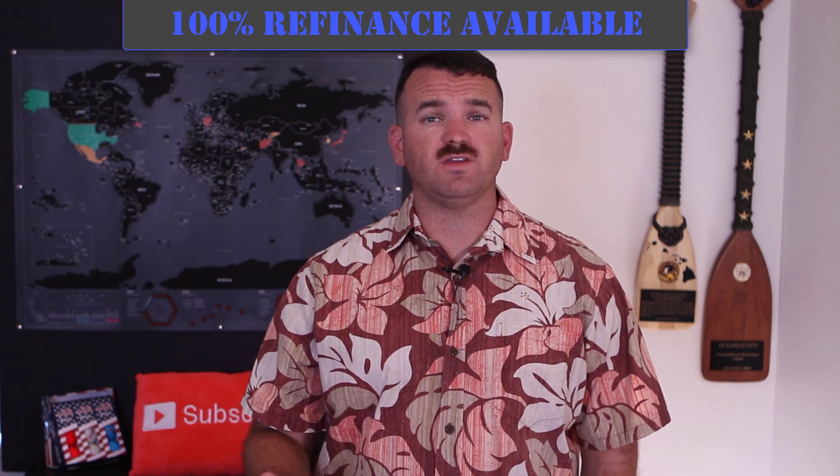Another great benefit is the 100% refinance option. Most banks let you pull cash out and refinance up to 70 or 80% of the home's value. So if you own a $100,000 home and owe $50,000, you could pull $30,000 in cash. But the VA will let you refinance up to 100% — so if you owe $50,000 on a $100,000 home, you could pull $50,000 cash and still own the home.